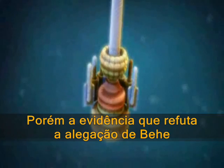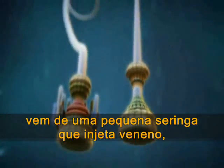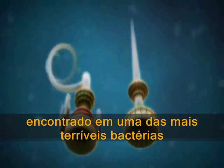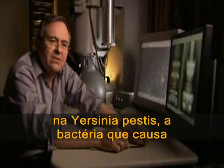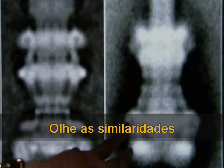But evidence that refutes Behe's claim of irreducible complexity comes from a tiny syringe that injects poison, found in some of the nastiest of all bacteria. This is a structure found, for example, in Yersinia pestis, the bacterium that causes the bubonic plague. And look at the similarities.